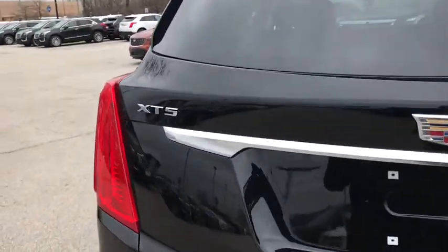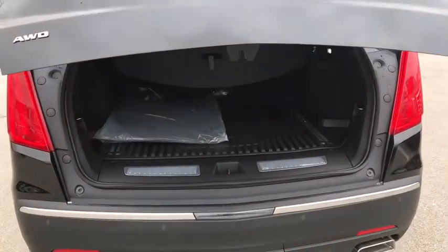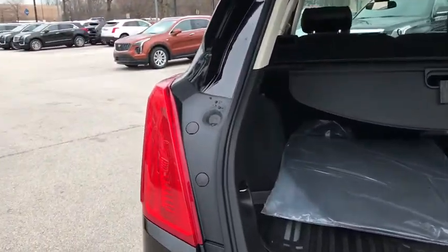Power steering, four-wheel disc brakes, front floor mats, ABS four-wheel, cruise control, aluminum wheels, premium sound system, rear defrost, AM-FM stereo radio.